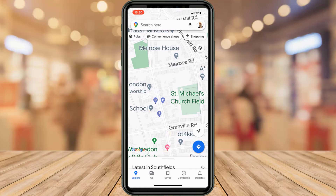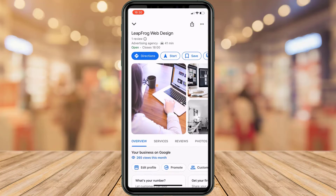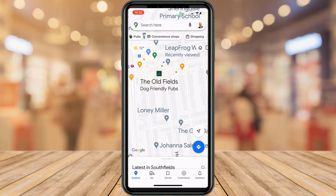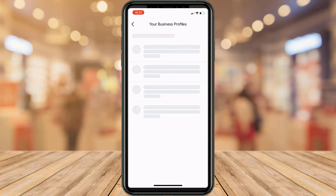You can also edit your categories through the Google Maps app. Once again, make sure you're logged in to the account associated with your listing. Either search for your business name and scroll down to see the options available to update your listing, or alternatively tap on your account avatar to expand the menu, then tap on your business profile, then tap on your listing.